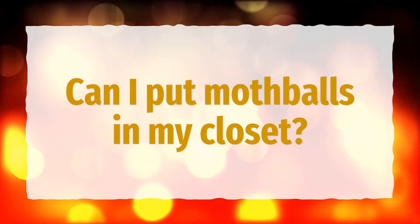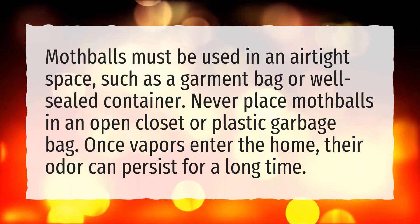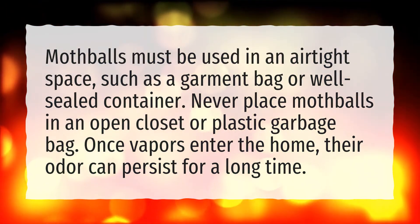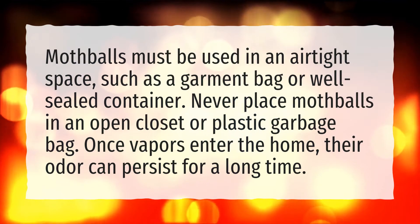Can I put mothballs in my closet? Mothballs must be used in an airtight space, such as a garment bag or well-sealed container. Never place mothballs in an open closet or plastic garbage bag. Once vapors enter the home, their odor can persist for a long time.